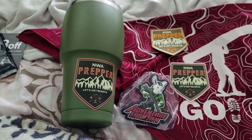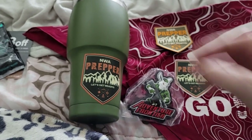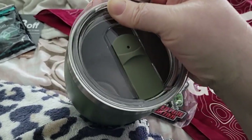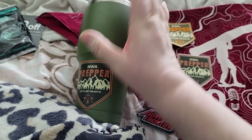The tumbler is going to be a good addition for drinks. It's got a really nice secure lid — I'm not even gonna be able to do it one-handed — it's just a really nice fitting lid.